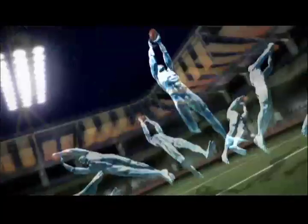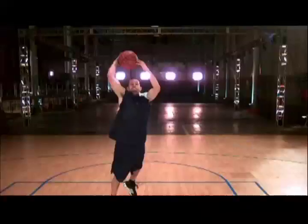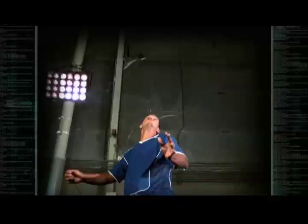On this episode of Sports Science, as we search for the highest flyers in sports, we've blasted off like a rocket, soared like a bird, and launched like a missile. Now we want to spin like a helicopter and examine the bicycle kick.